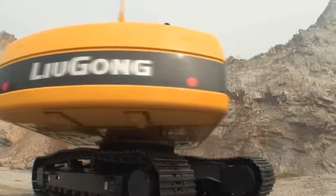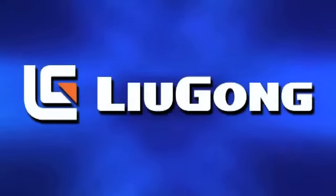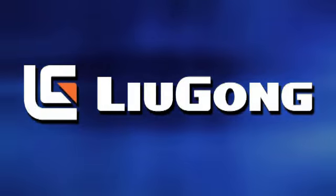Now that you've seen the durable, easy-to-operate, easy-to-maintain Lugang excavators, why settle for anything less? Contact a dealer near you to learn more.